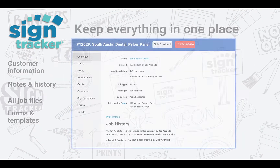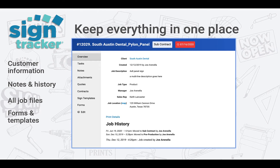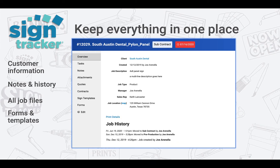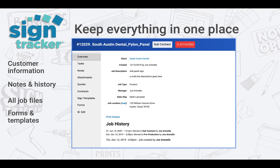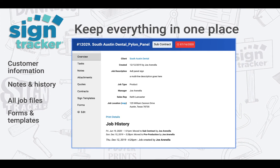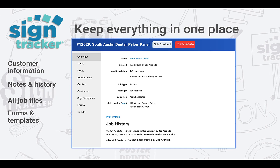SignTracker will help you keep your jobs organized. You can store everything in one place — all your customer information, job notes and history, all your job files like design, sign criteria, survey photos, and client logos. And as a bonus there are dozens of sign industry related forms like survey sheets and work orders, as well as vectorized sign templates for all types of signs.